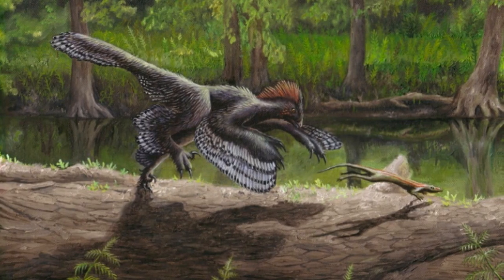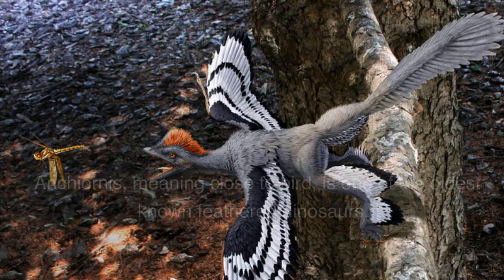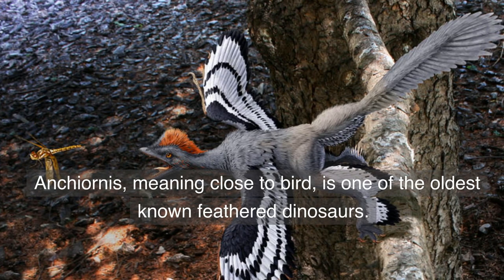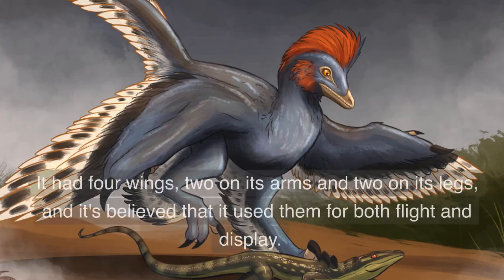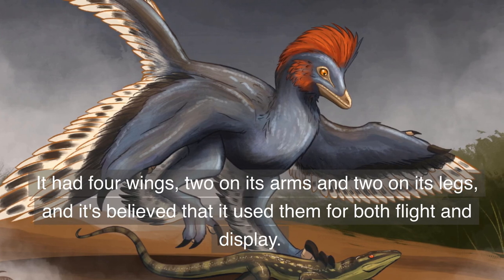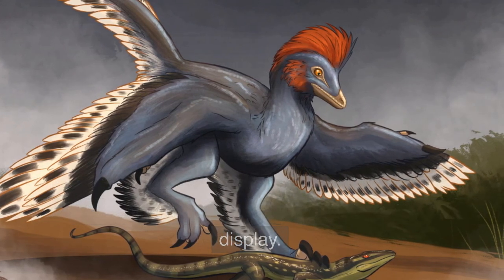Number 8. Anchiornis — a small, feathered dinosaur with four wings. Anchiornis, meaning close to bird, is one of the oldest known feathered dinosaurs. It had four wings — two on its arms and two on its legs — and it's believed that it used them for both flight and display.